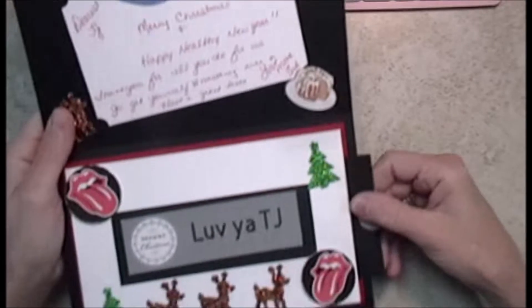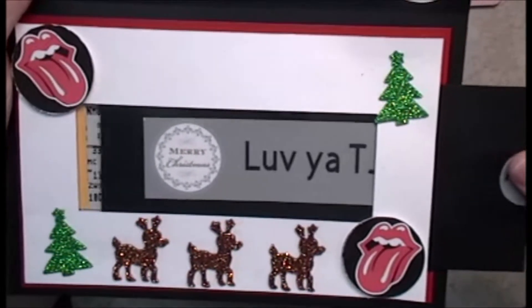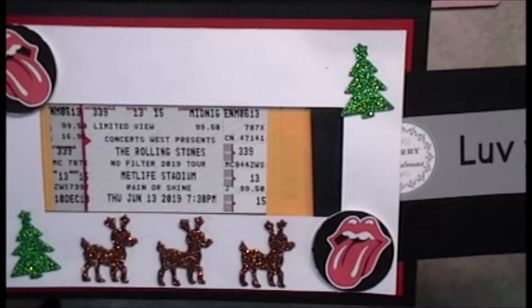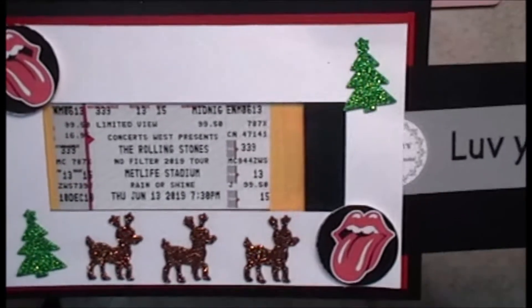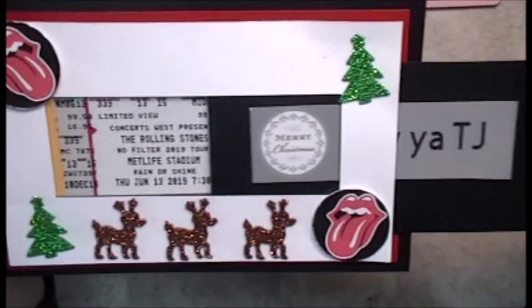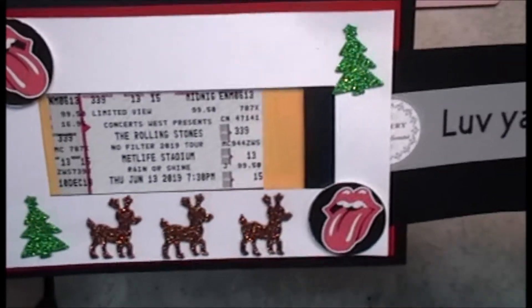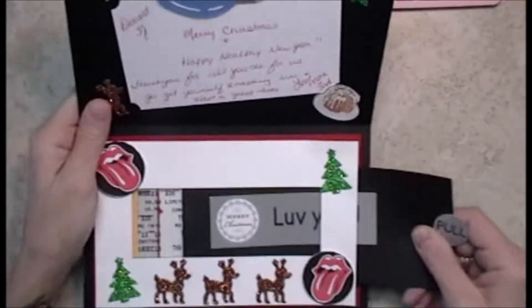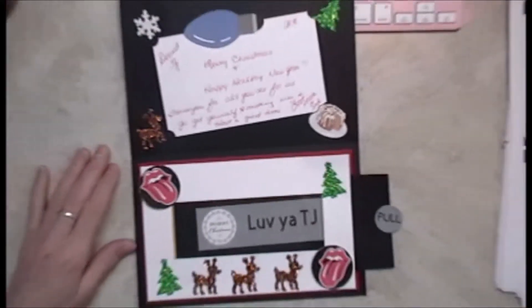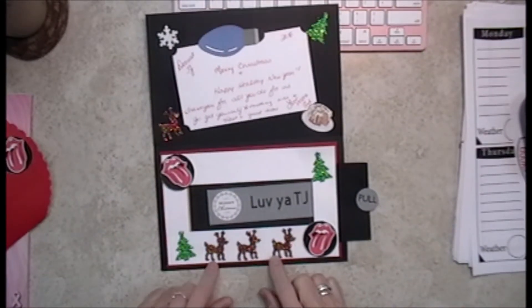I made a sliding mechanism on the card. TJ has never seen the Rolling Stones, and this is his favorite band. So I surprised him with three tickets — one for me, one for him, and one for his girl. The three of us are going to the concert to see the Rolling Stones. Now I'm going to include the clip of him opening this on Christmas.